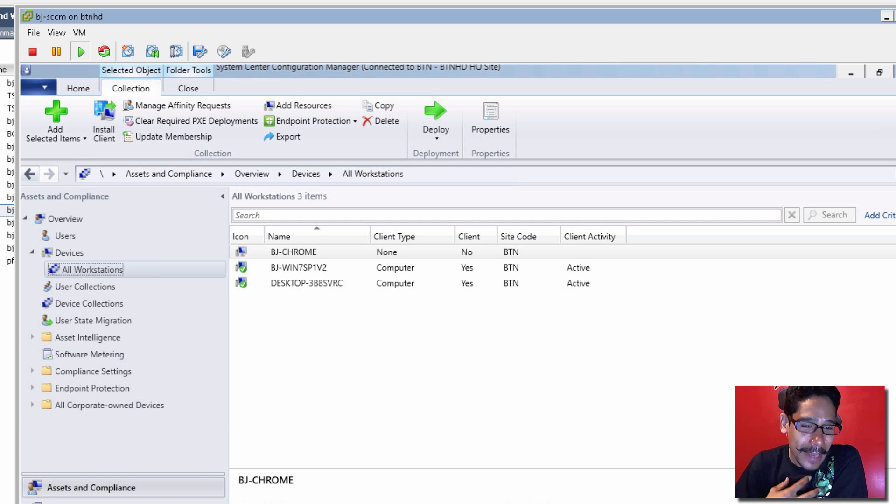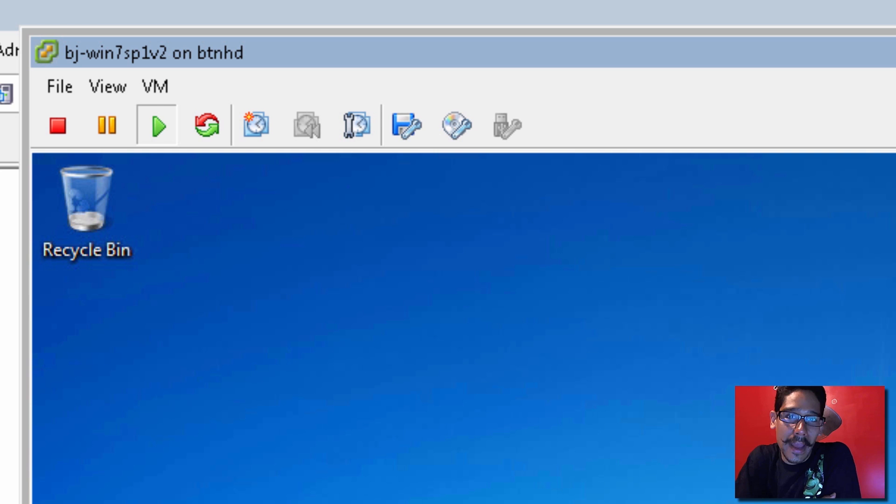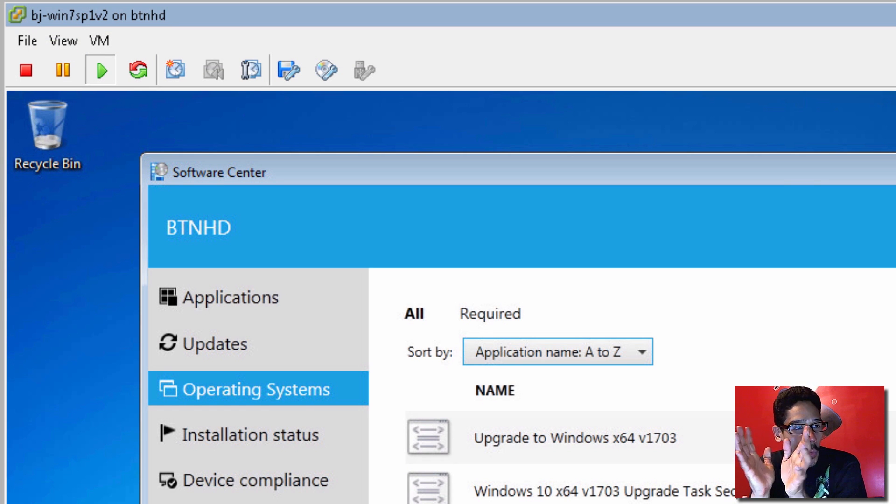So I'm going to show you guys what I wanted to show you for episode 13, and I'm so sorry. I have my BJ-Dash Windows 7 Service Pack 1 V2 — the one I created with you guys. This machine has the client installed. We're at the Software Center within our Windows 7 SP1 V2, which is the virtual machine I started creating with you guys on episode 13.